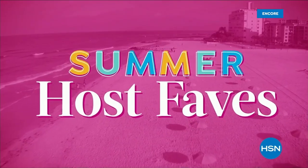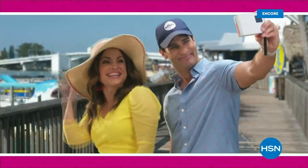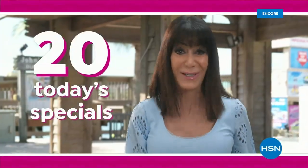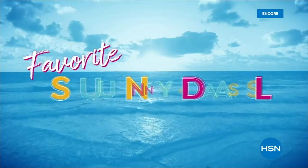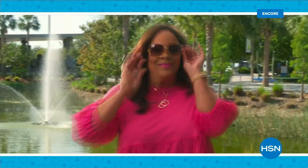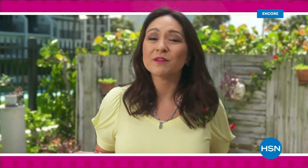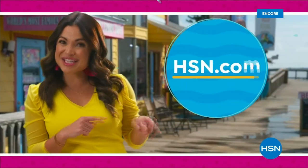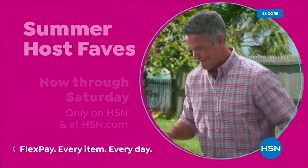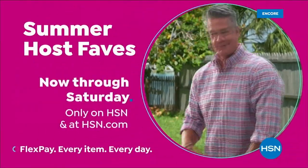Summer Host Faves are here, and we're packing in 20 of summer's best Today Specials and must-haves, hand-picked by us — that's 20 Today Specials. Tune in to soak up all HSN hosts' favorite sunny deals, cool offers, and extra special surprises, with even more of summer's most loved on HSN.com. Curated just for you. Summer Host Faves, now through Saturday, only on HSN.